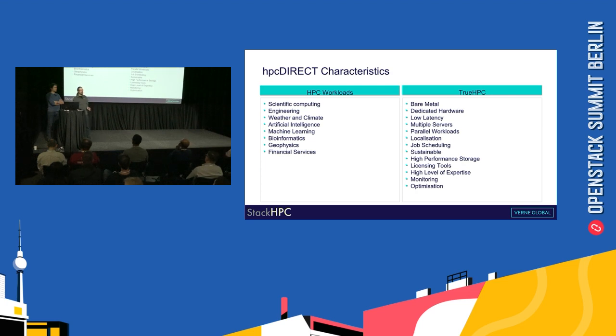We use the term 'True HPC' to describe an HPC cluster's characteristics. True HPC has a long list of characteristics, but primarily it's on bare metal with dedicated hardware, low latency connections between servers — which usually means being on the same switch. Job schedulers are usually included to make maximum use of the hardware, along with high performance storage and licensing tools to manage certain licensed software. All of this is included as part of HPC Direct, and we've recently added monitoring as a service as well.